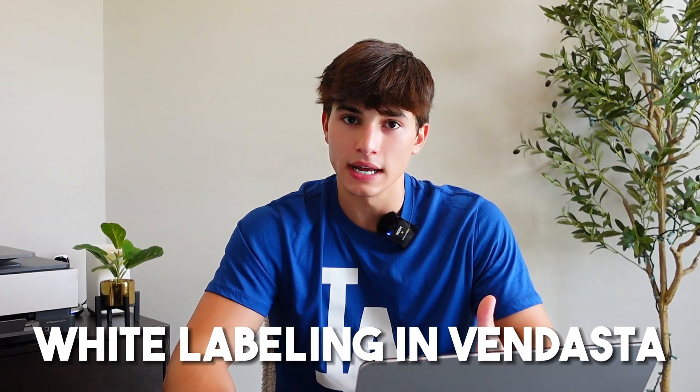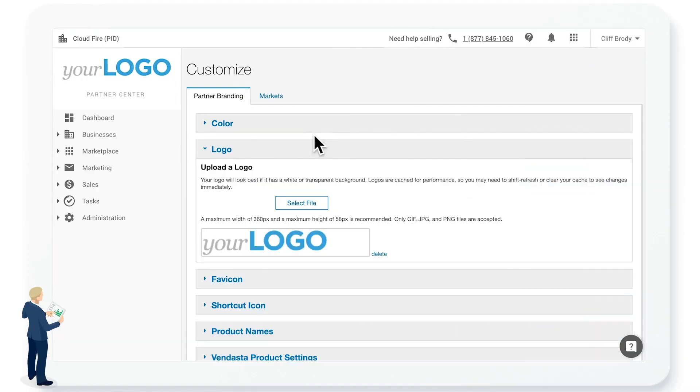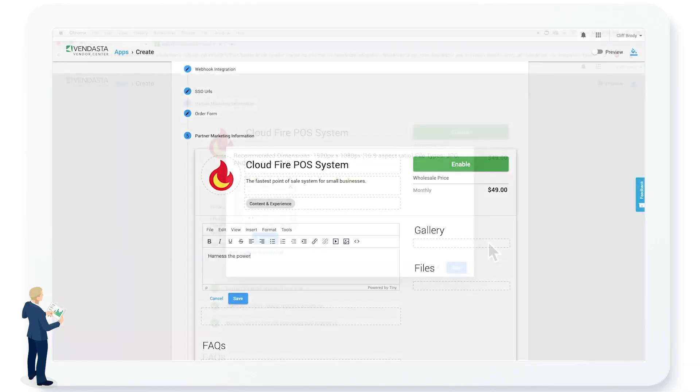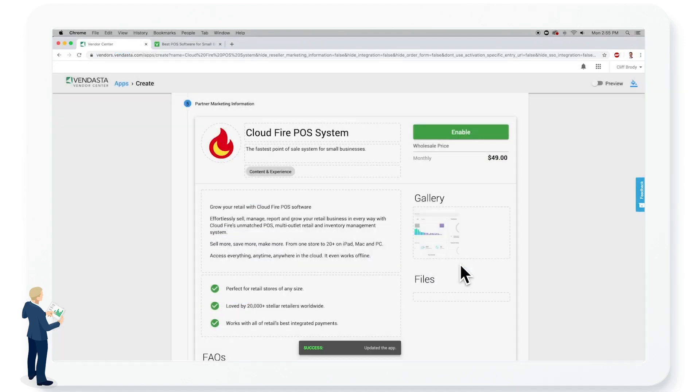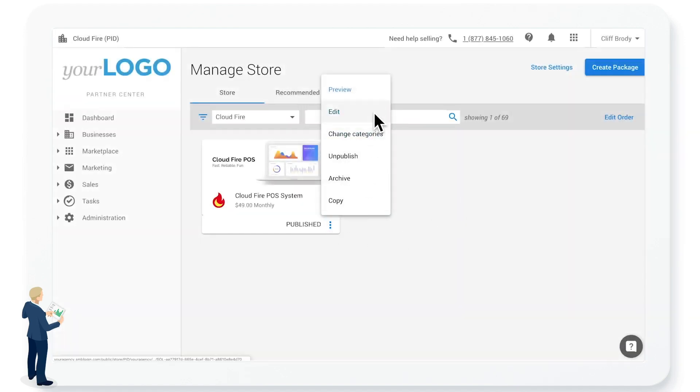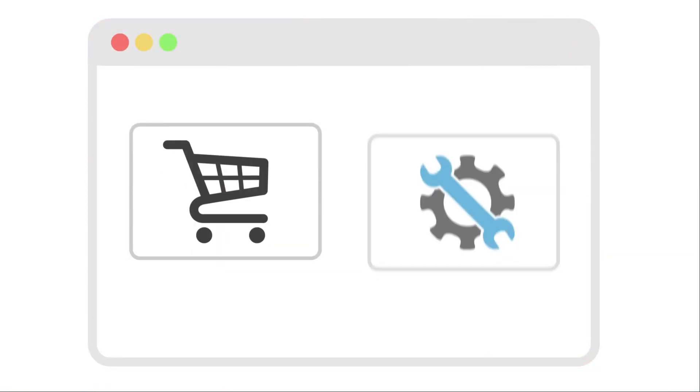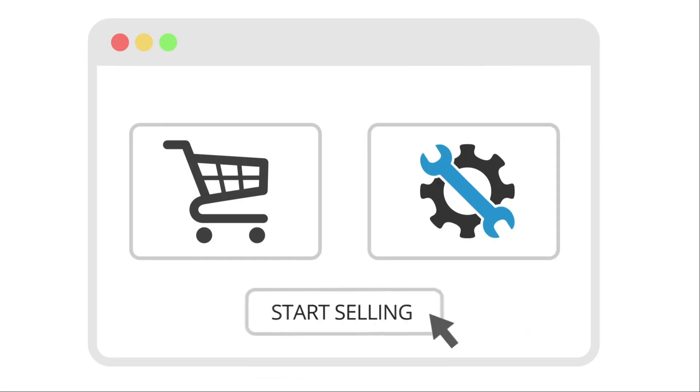Vendesta's platform is designed with white labeling at its core, meaning you can sell all the digital solutions Vendesta offers under your own brand. You can even customize the platform with your own branding, ensuring a seamless experience for your clients. Vendesta's marketplace offers over a hundred different apps and tools that you can rebrand and sell, making your potential product offering super extensive and catering to a vast range of business needs.